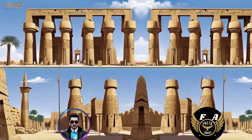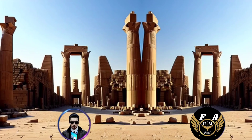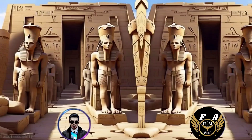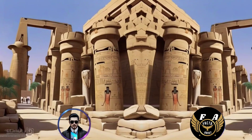20. The construction of the Karnak Temple complex involved the use of various materials, including sandstone, limestone, and granite. 21. The Karnak Temple complex was abandoned in ancient times, and portions of it became buried beneath the sands until its rediscovery in modern times. 22. The Opet Festival, an annual celebration honoring the god Amun, was held at the Karnak Temple complex, involving processions and rituals.